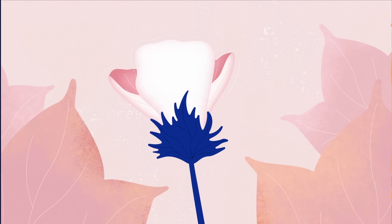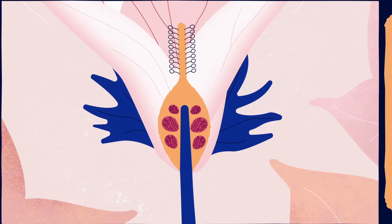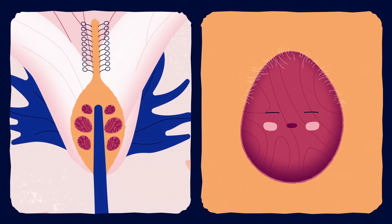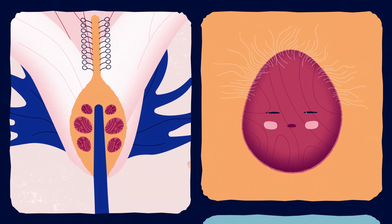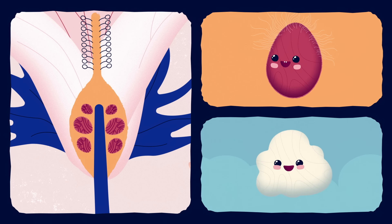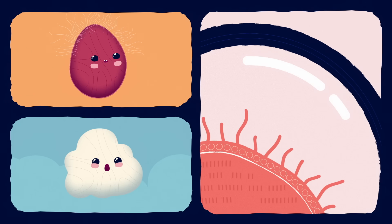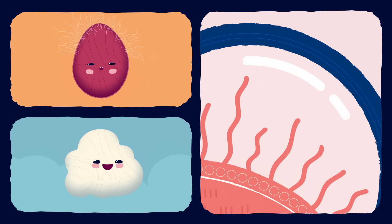These fibers begin life deep within a cotton flower, on the surface of a seed. As many as 16,000 fibers will festoon a single seed, bulging from the seed's surface like miniature water balloons. Each cotton fiber, no matter how large it grows, is made of just one cell.